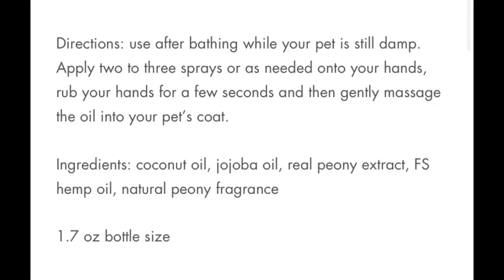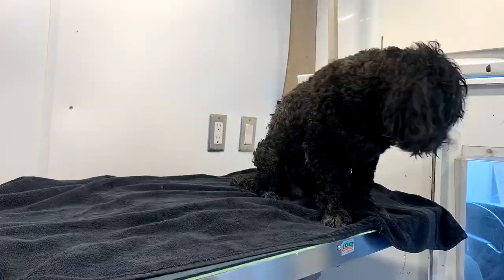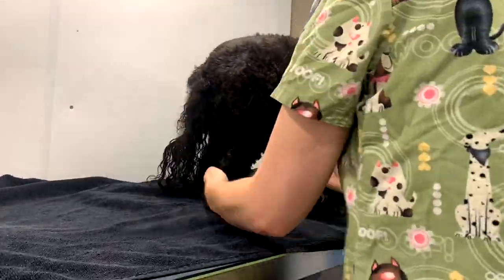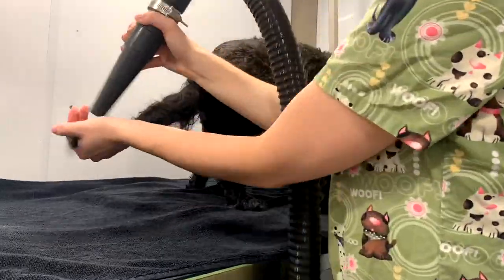The directions: use after bathing while your pet is still damp. Apply two to three sprays or as needed onto your hands, rub your hands for a few seconds, and then gently massage the oil into your pet's coat. And then if you're a groomer, go in with your high-velocity dryer. Unfortunately the clip of me putting the spray on Sophie wasn't recording, but I followed the directions exactly on the bottle and then started using my high-velocity dryer.